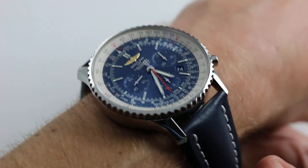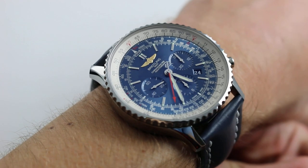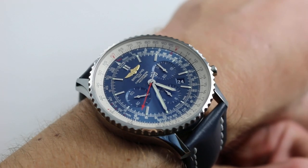Hi, I'm Tim. Welcome to our channel and thanks for logging on. Today we're discussing the Breitling Navitimer 01 46mm with spectacular blue sunburst dial.